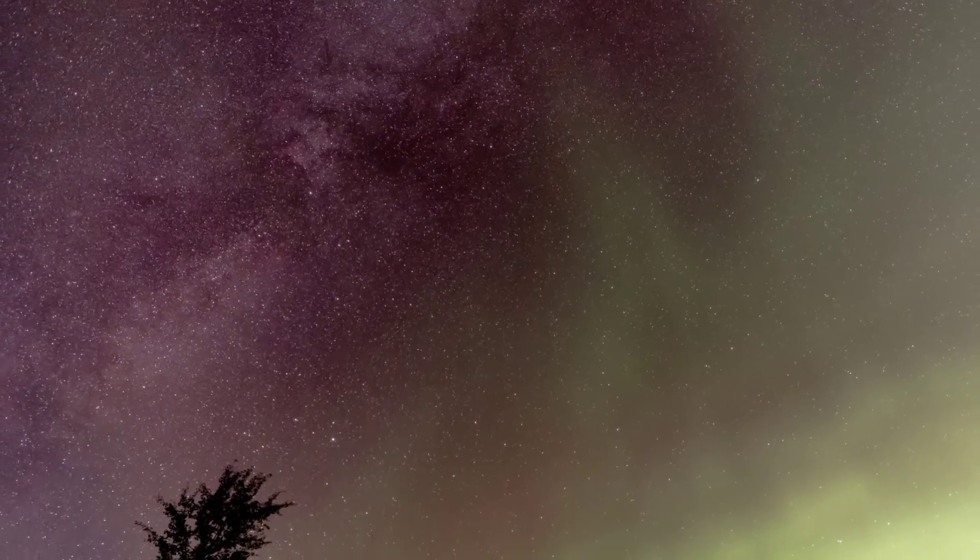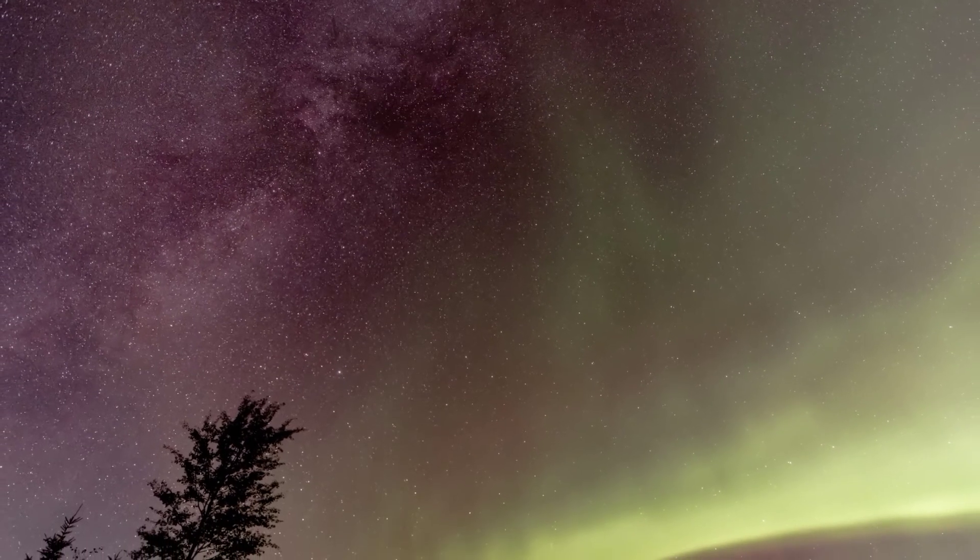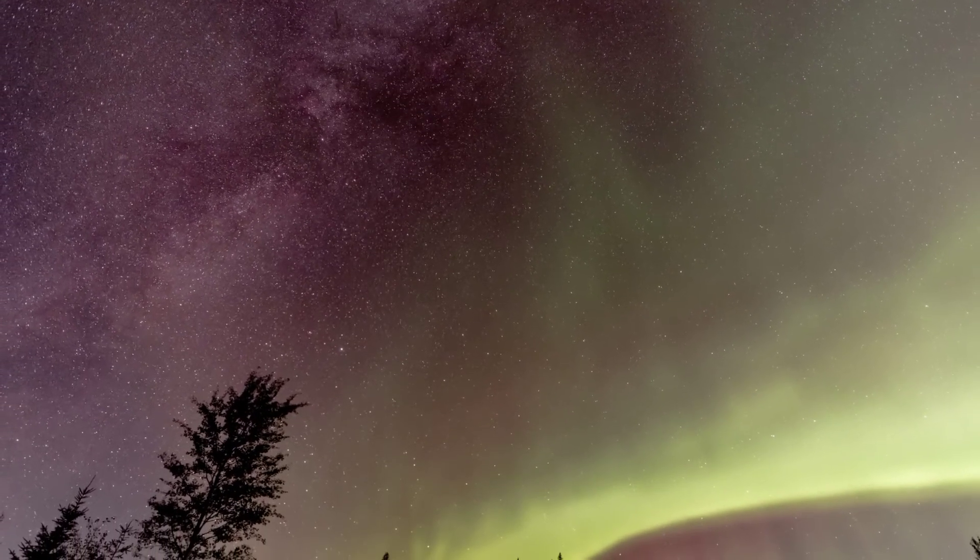Quiet may be a key ingredient for these reluctant auroras. The hours following the two missed CMEs might have been, ironically, the perfect time to see them.